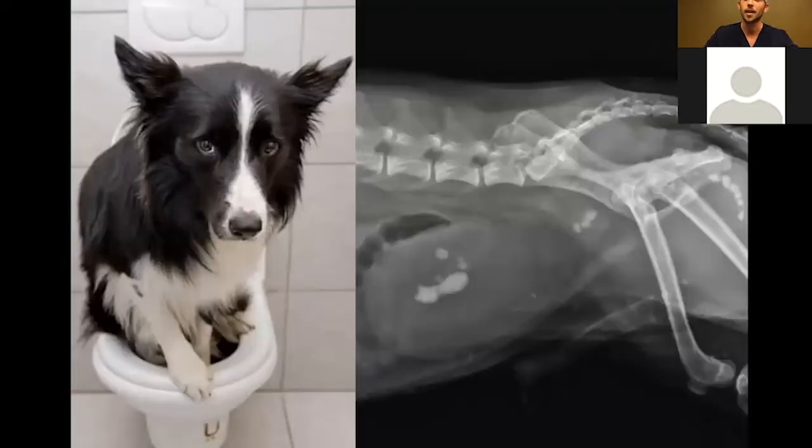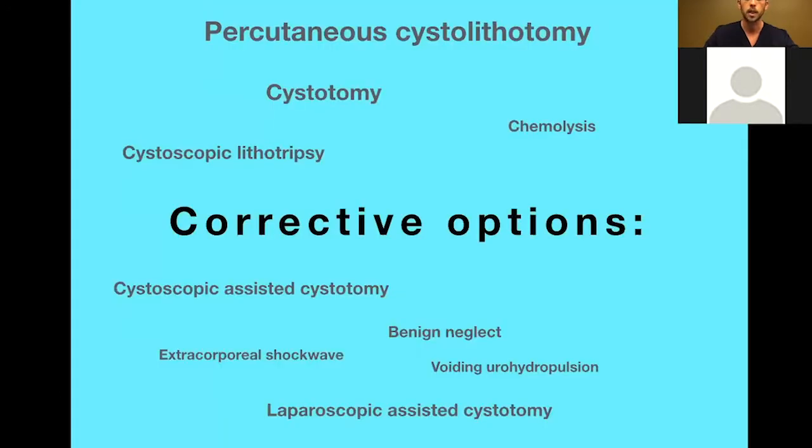We'll be mostly focusing on one of my patients, Haiku, and on urinary bladder and urethral stones. We'll talk about Haiku a couple of times throughout the presentation. One thing to say upfront is that there seems to be a new phrase or wording to describe a minimally invasive approach to bladder stones every week — every publication renames the procedure based on a slight modification. I'll mostly focus on what I consider the two main laparoscopic or cystoscopic options.